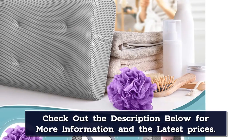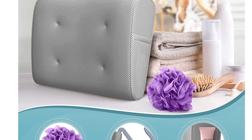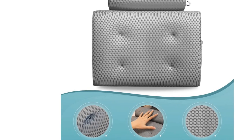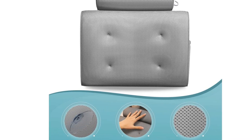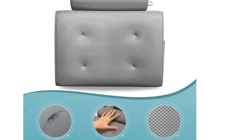Everlasting Comfort offers a lifetime replacement policy which will give you peace of mind in case you are not 100% satisfied after testing out the pillow. Your purchase will also include a deep side pocket to store any of your personal items, as well as a bonus loofah to complete your bath time experience.